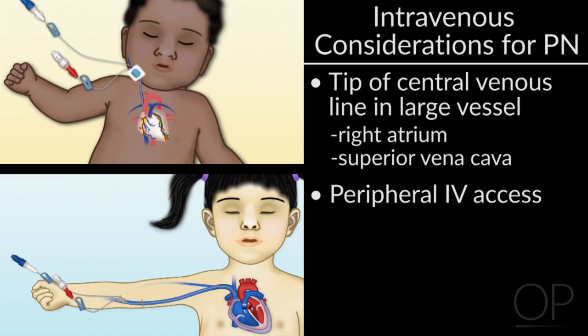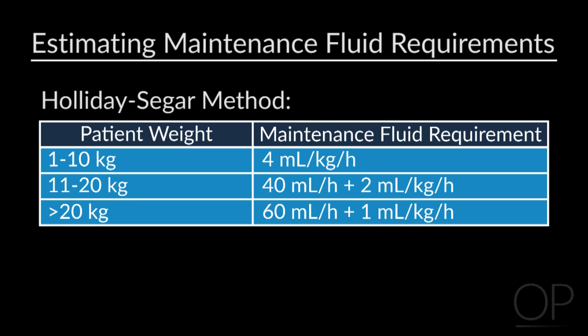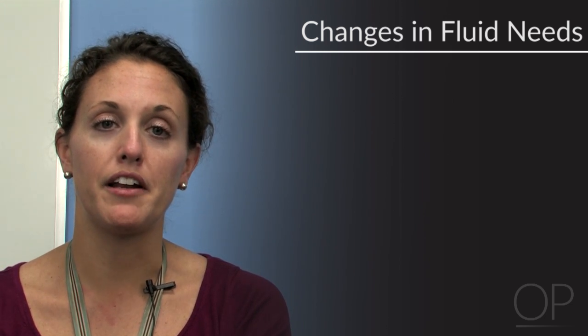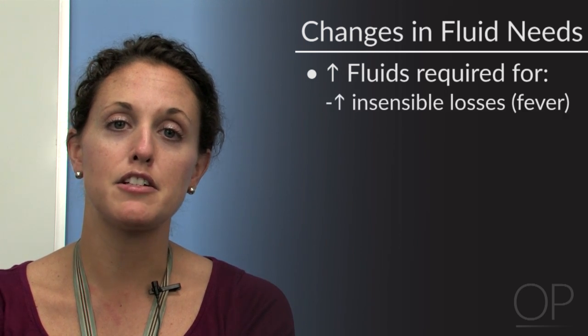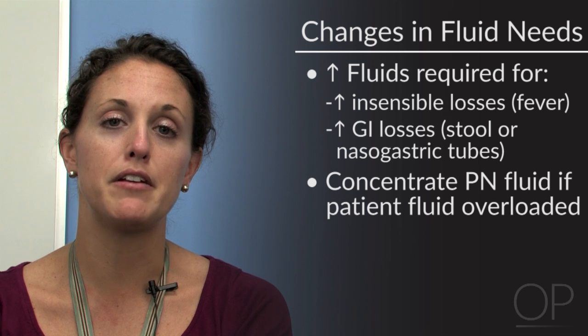If a patient only has peripheral IV access, the challenge becomes meeting energy needs because the concentration is limited to not exceed 900 milliosmoles per liter, which usually correlates to a PN solution of 10% dextrose and 2% amino acid solution with standard additives. The next step in initiating PN is reviewing the patient's fluid status and electrolyte trends. We estimate fluid requirements using the Holliday-Segar method. Monitoring hydration status closely is very important, as fluid needs may change depending on clinical condition. A patient may require increased fluids if they have insensible losses such as persistent fever or increased losses via stool or nasogastric tubes, or a concentrated fluid for PN if they are becoming fluid overloaded.